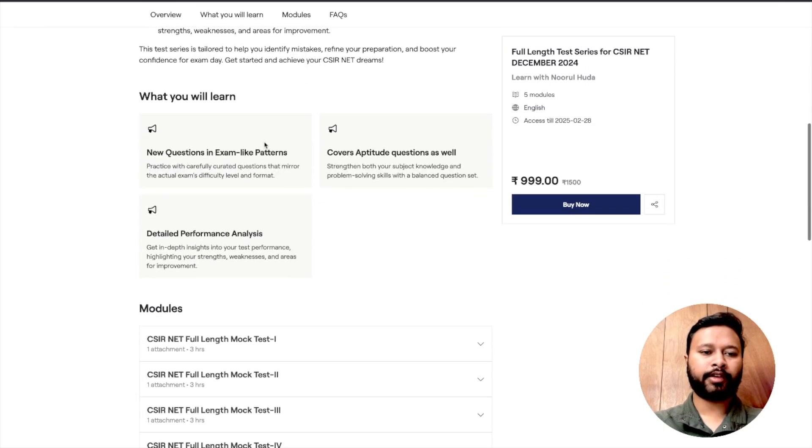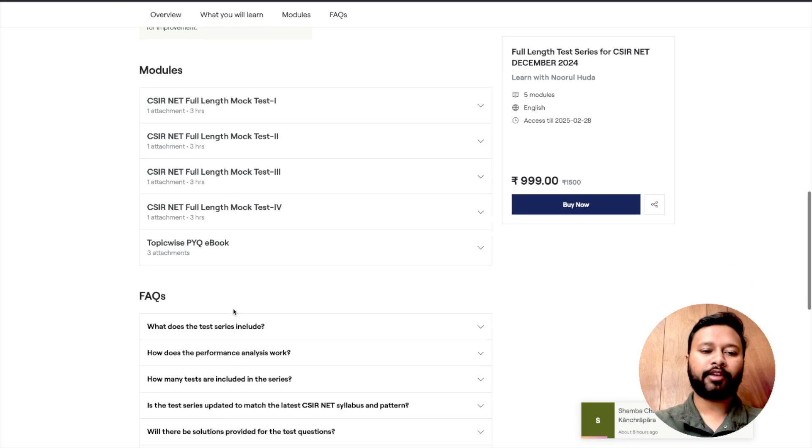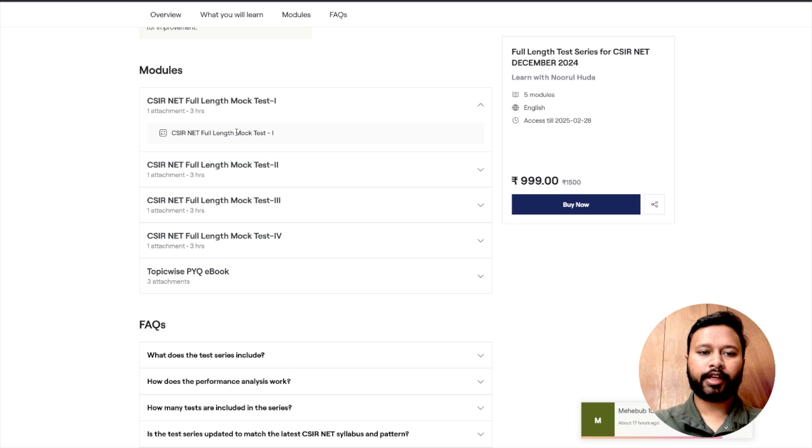Once you click on the link given in the description of this video, you will be taken to this particular page from where you can purchase this full length test series for the CSIR NET exam. Here's the button to buy it. Let me show you a little bit about it — here's the overview and description about this mock test. Here are the modules — four full length mock tests, one through four, and along with that a topic-wise previous year's question ebook, which is not available for download but viewable on mobile or laptop.